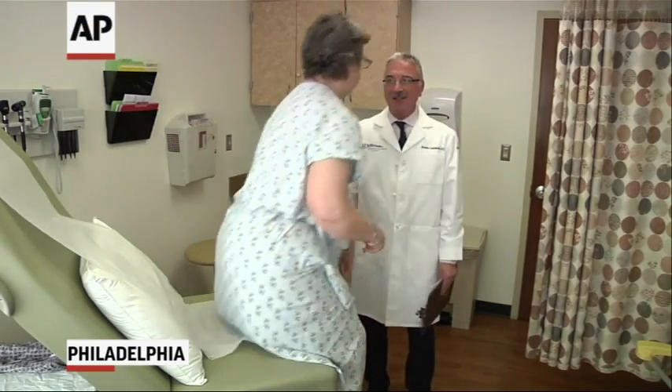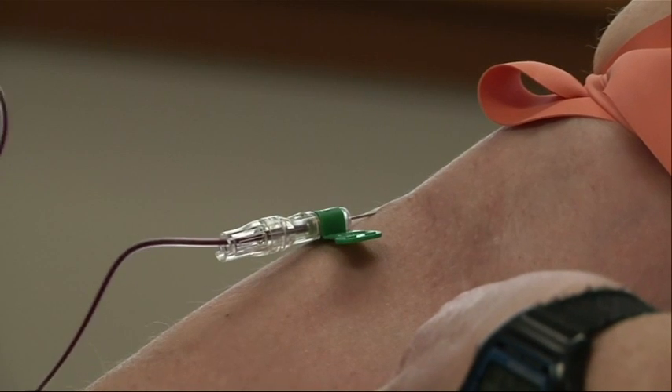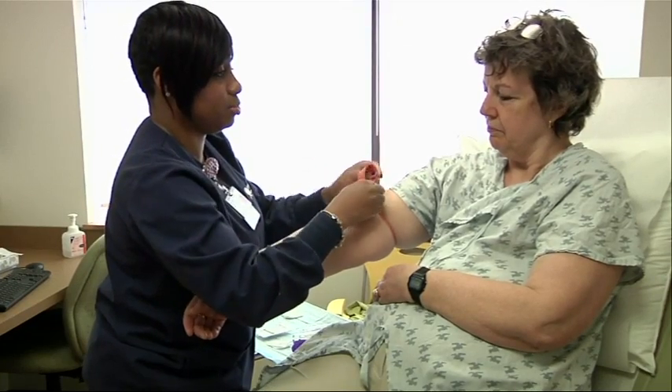Carol Linderman didn't know her breast cancer had returned, this time in her spine. But her blood gave doctors that crucial information. If there hadn't been this liquid biopsy test, they may not have found the cancer until I had developed symptoms. By then, it may have been too late.